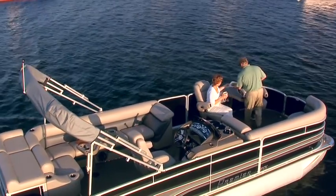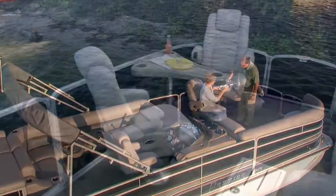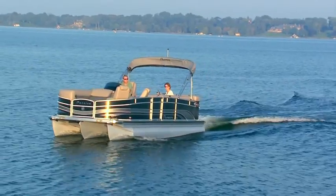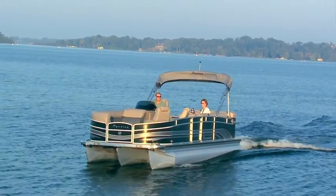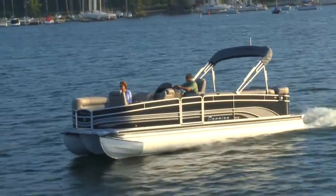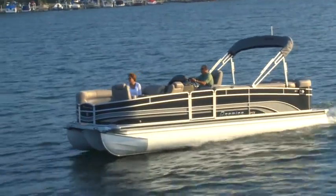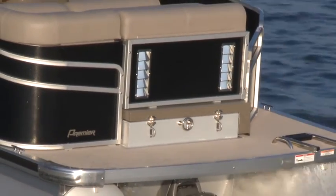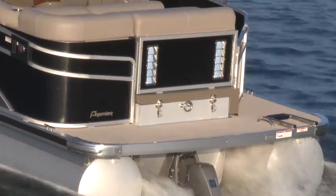From bow to stern, you can be confident that the Elite is loaded with custom features that you've come to expect from Premiere. You'll also appreciate the Elite's stern drive design, which comes standard with a 36-inch PTX performance package powered by a 4.3 liter V6 stern drive engine on top of 25-inch tubes.